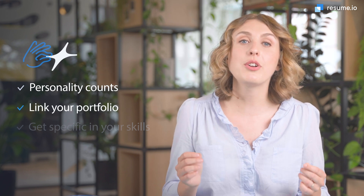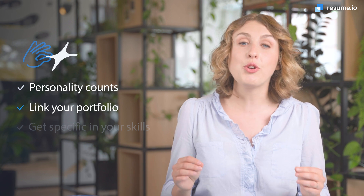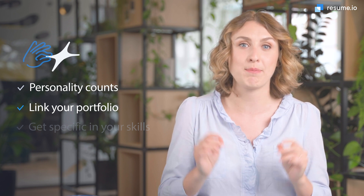Number two: link your portfolio. Computer scientists create products, so show off yours. If you already have a portfolio, all you need to do is link to it from your resume to lead hiring managers to your best work. If you've developed a fun game or useful app, you may even wow them before you've even had the interview. Add your portfolio link to your resume header so that hiring managers can't miss it.